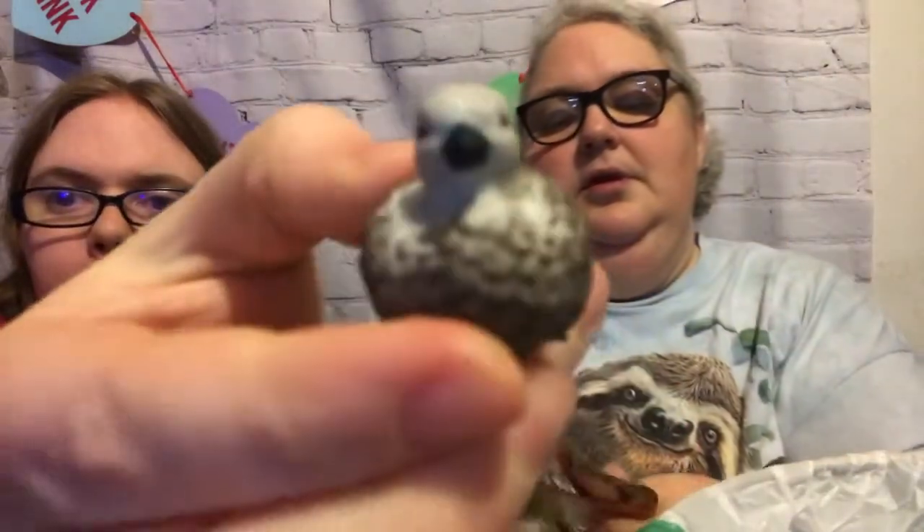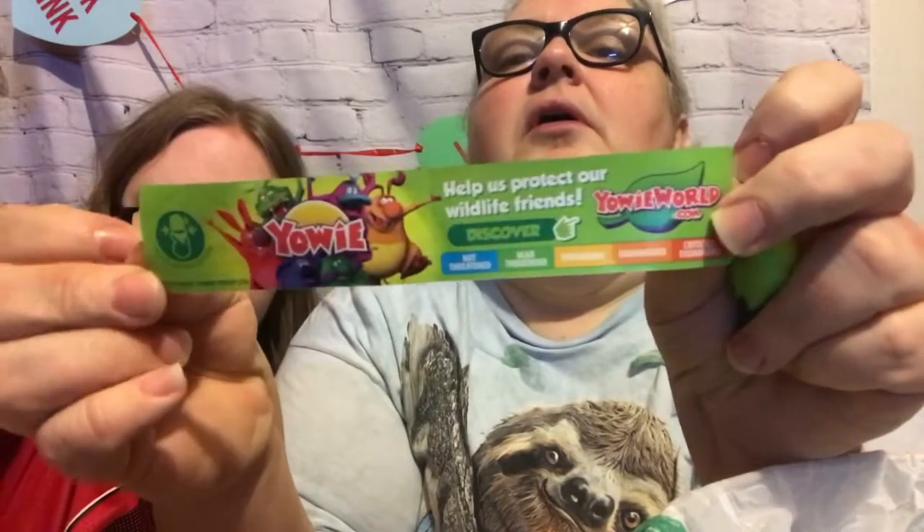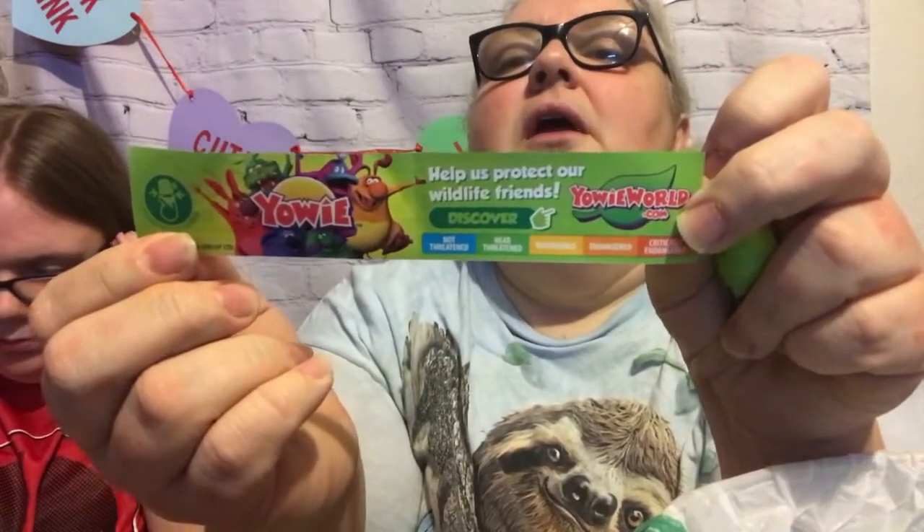I got a blue-winged goose — it does in fact have some blue wings! I got an orange-bellied parrot. They always come with these cute little fact sheets — I love these. I usually do buy them from Walmart too, but these we didn't happen to get from Walmart.